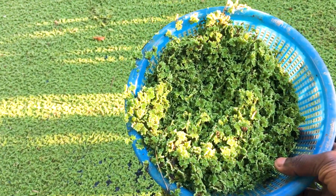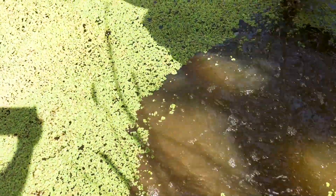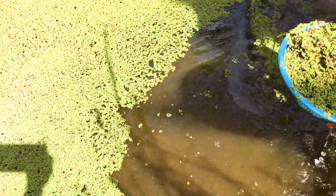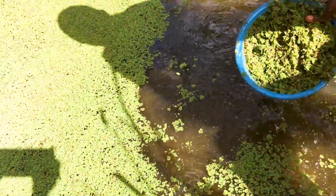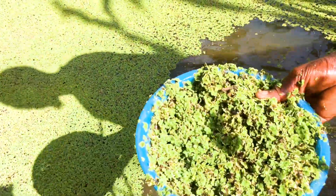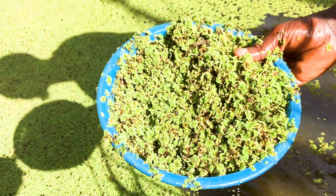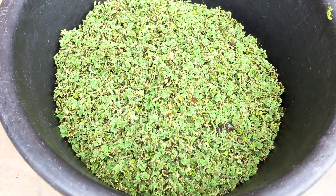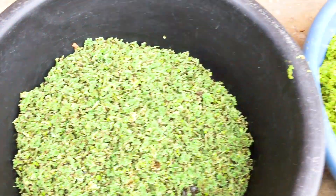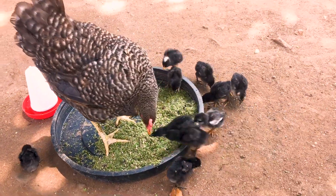Number four, heavy harvesting, limited nutrient supply, and water quality issues can hinder healthy Azolla and duckweed growth. These plants thrive on specific nutrients such as nitrogen, phosphorus, and potassium. Therefore, over-harvesting may deplete the pond of these nutrients, and without replenishing essential nutrients back, these plants will eventually start to die one by one.